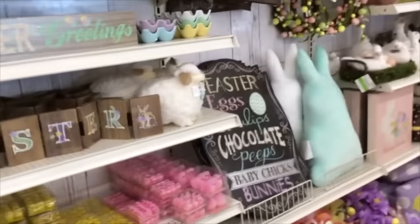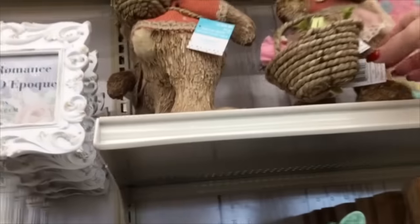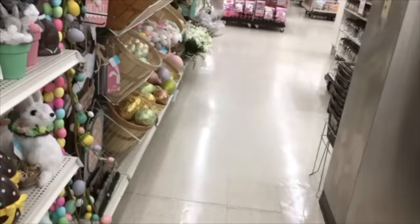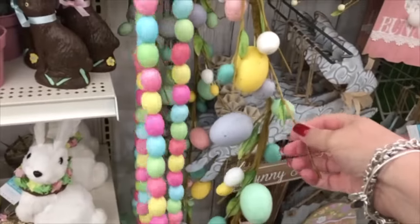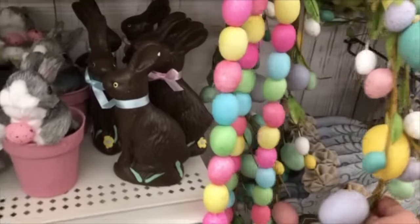Easter stuff is not on sale yet. I believe those bunnies were $30 each, which I thought was a little steep. They were very lightweight. Don't have a clue what they're made out of, but I wasn't going to buy those for $30, although I thought they were cute. Then I see this egg garland, and I believe I have one of these, but I think that was $20 for that. And I wouldn't buy that for $20. I would wait until it goes on sale. I think I used it for around a lantern decor.